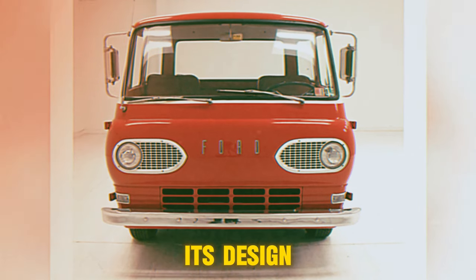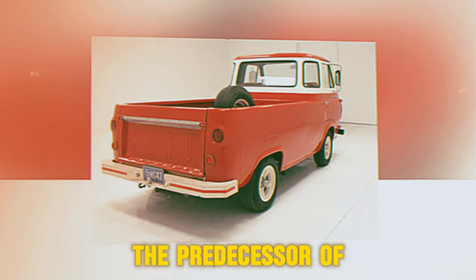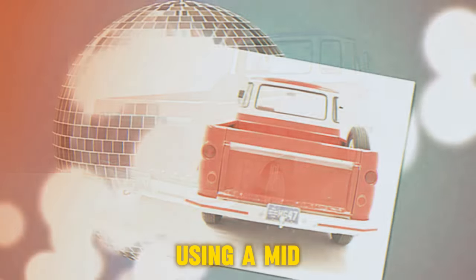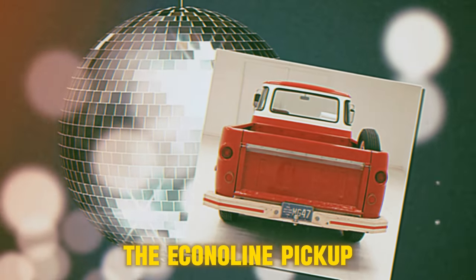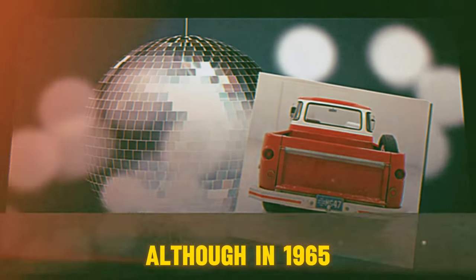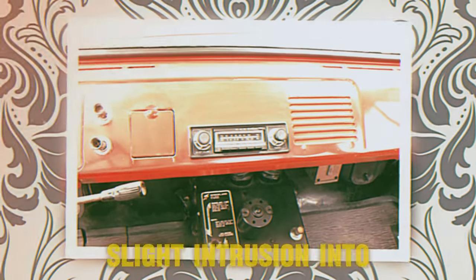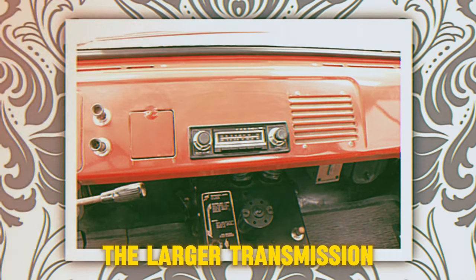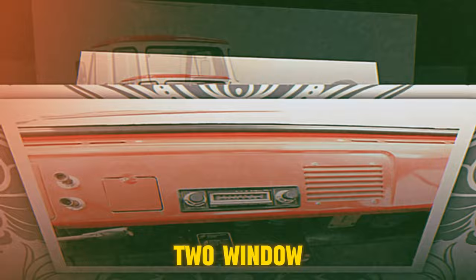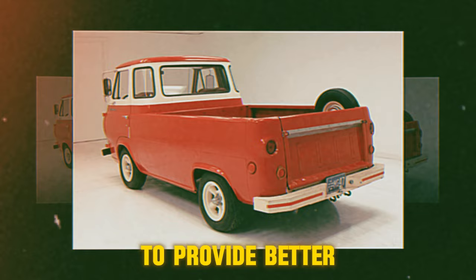Other elements of its design were borrowed loosely from the Ford Thames 400E produced by Ford of Britain, the predecessor of the Ford Transit, including its grille configuration. Using a mid-engine chassis, the Econoline pickup truck saw no engine intrusion into the cargo bed, although in 1965, with the offering of the larger 240-cubic-inch engine, there was a slight intrusion into the cargo bed providing clearance for the larger transmission bellhousing. The Econoline pickup was offered in two-window, three-window, and five-window configurations, with windows in the rear cab corners to provide better visibility.